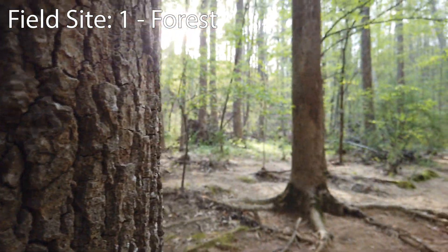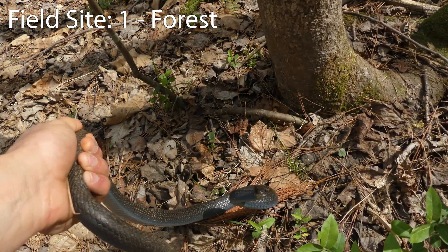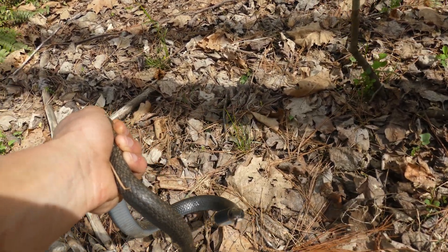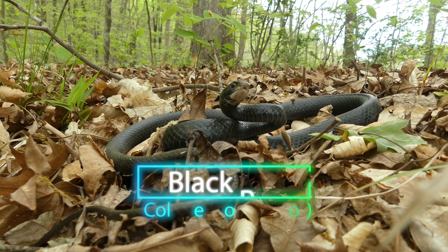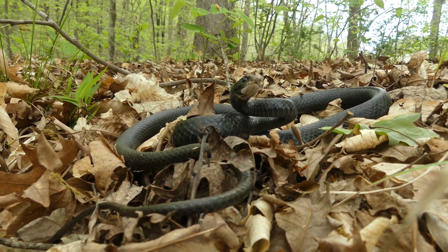I'll have 90 minutes at each of my field sites to document as many snakes as I can. Okay everyone, this is the first snake capture of the study right here. I could not get the actual capture part on video because, as you can probably tell, this is a black racer, which is one of the fastest snakes we have here in North Carolina, and this is a really big one as well.